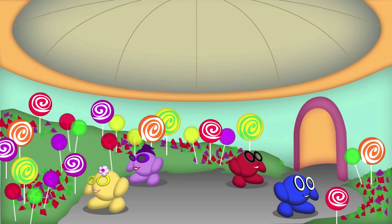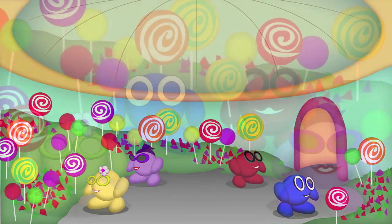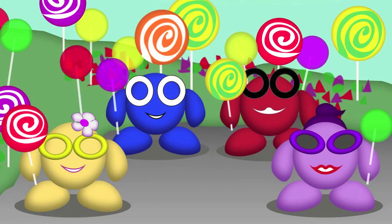Let's see what kind of lollipop the Kugels choose. This time, Muna has chosen a red and white lollipop. Tingu has gone for a purple one. Bigu has picked a yellow and green lollipop. And Lila is very happy with her green candy. It seems everybody made a good choice.